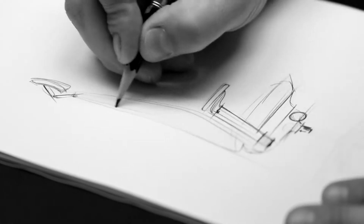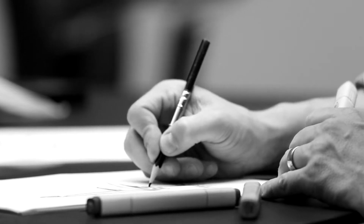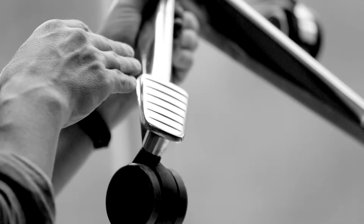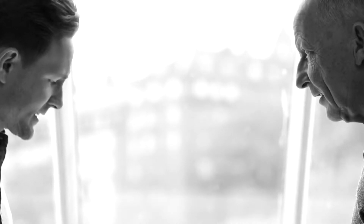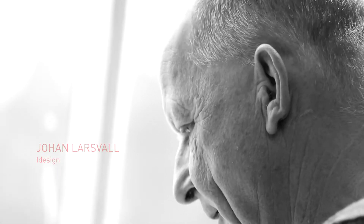Designing a task chair is about combining form with function — a creative process where new ideas meet valuable knowledge, and where innovation and experience blend together in the best possible way. The designer of Capella is world-renowned designer Johan Larsval and his team at iDesign in Sweden.